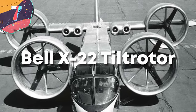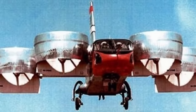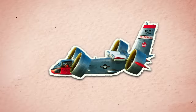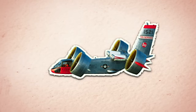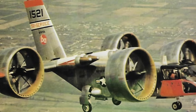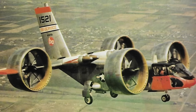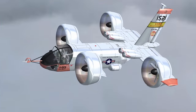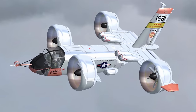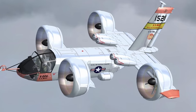Moving on to number 7, the Bell X-22 Tilt Rotor. The Bell X-22 was an experimental aircraft developed by Bell Helicopter in the 1960s as part of a research program exploring vertical takeoff and landing. Its design incorporated four tilting ducted fans, allowing it to take off and land like a helicopter while transitioning to a more conventional airplane mode in forward flight. It featured a fuselage with a central lift fan and four ducted fans at the wingtips, with a wingspan of approximately 31 feet and an overall length of 27 feet. Constructed mainly using aluminum alloy, the primary objective of the X-22 was to investigate the feasibility and advantages of tilt rotor tech. It underwent a series of test flights, demonstrating its VTOL capabilities and the ability to fly at high speeds.